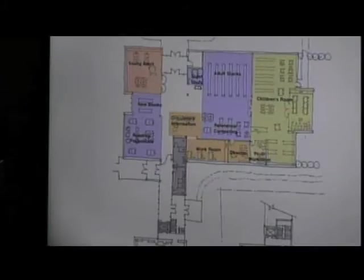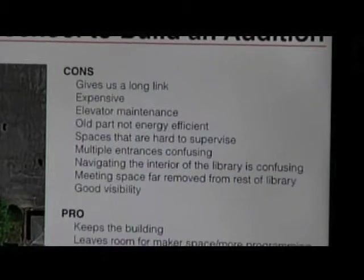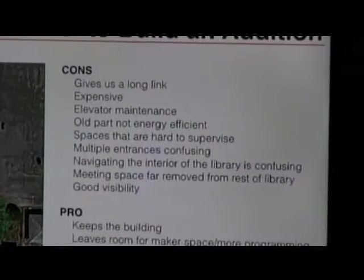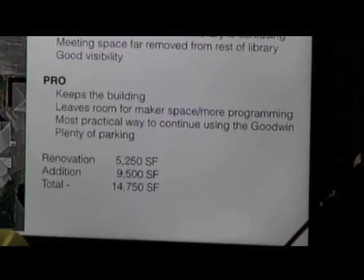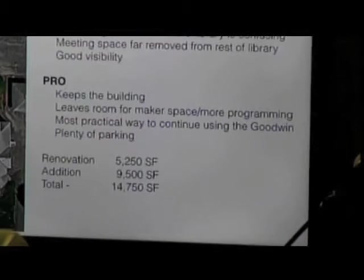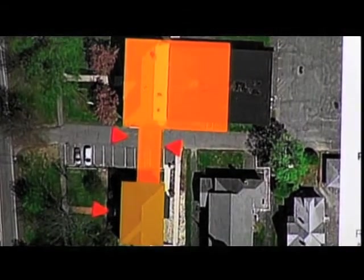The cons of this one: the library ends up mostly in the addition, and then there's a little link with a few rooms on the other side. I didn't feel we got the existing library and the addition as well integrated as would be ideal. This is likely to be a little bit expensive. It's about 14,750 square feet — building about 9,500 square feet new and renovating 5,200 square feet. The plus is it keeps the building without destroying the architecture. It's probably the most practical way to think about using the original library building.